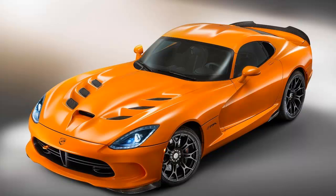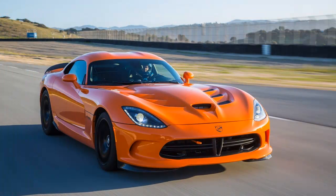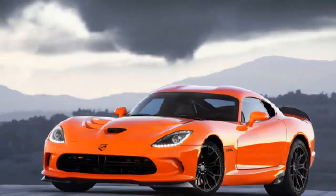The TA — it stands for Track Attack, so you can get your mind out of the gutter — starts life as a base Viper and gets a host of alterations, all made with a single focus: lowering lap times.